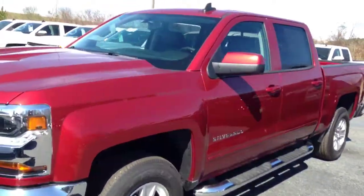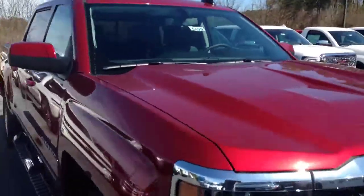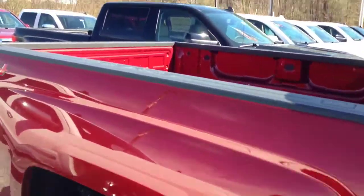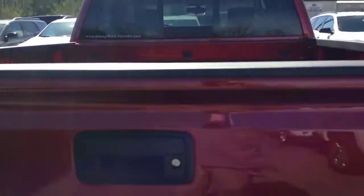2018 Chevrolet Silverado here — got your full crew cab, and it's four-wheel drive. Here's the LT version.